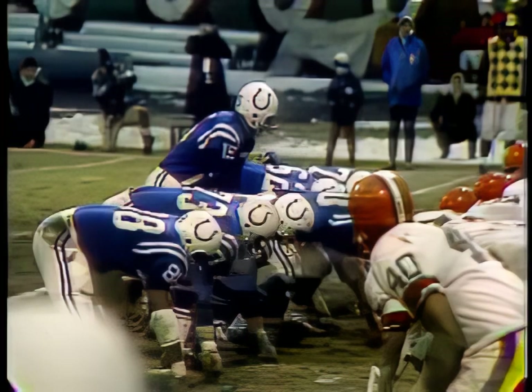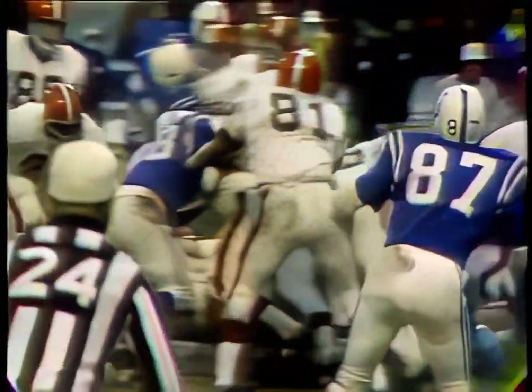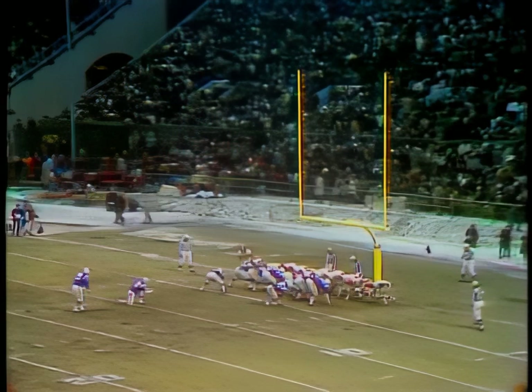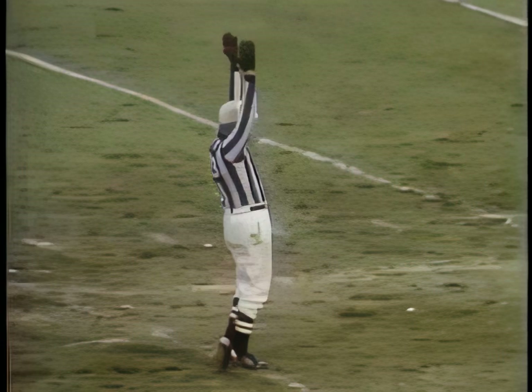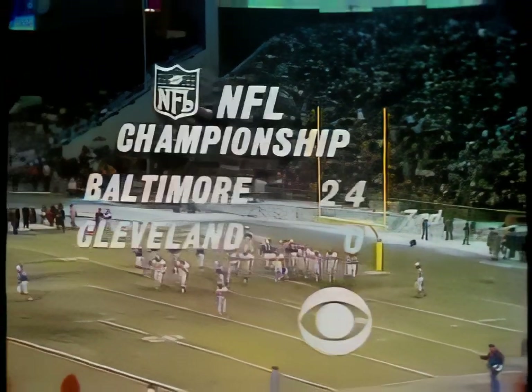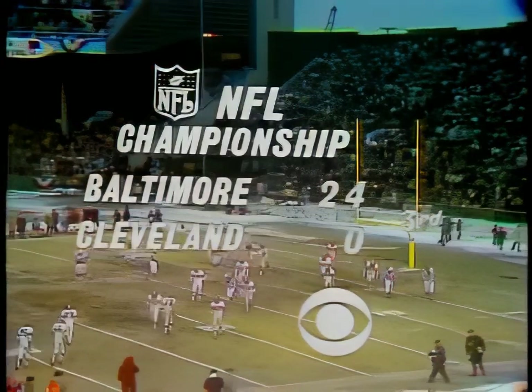Watch Matte as he follows Jerry Hill and the rest of his offensive line — Ressler pulled behind, Hill with the key block up front, and Matte in good shape. Now Bobby Boyd holds and Lou Michaels will try to make it 24 to nothing. With two-seventeen left in the third quarter, Boyd gets it down and Michaels gets it through. Baltimore 24, Cleveland nothing. We'll be back with the Colts kickoff in just a moment.